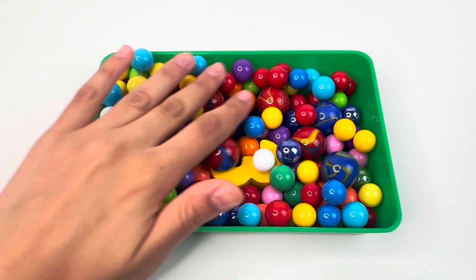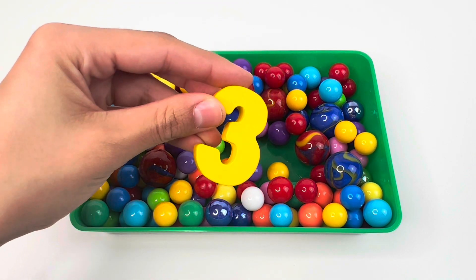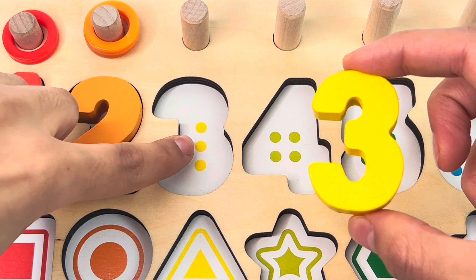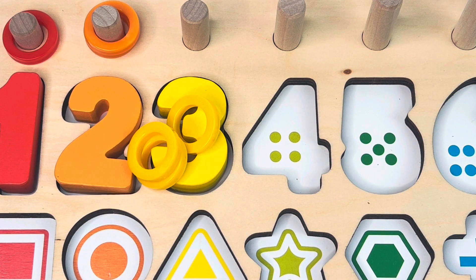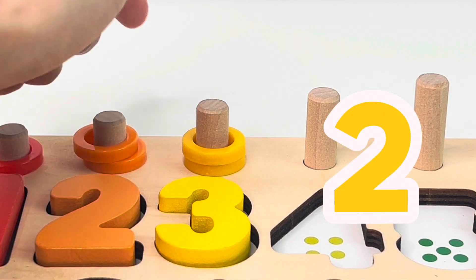Look how many colored marbles we have here. I can see something. It's number three. One, two, three dots. We got our three yellow rings. One, two, three.